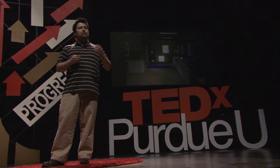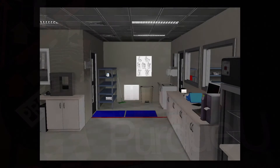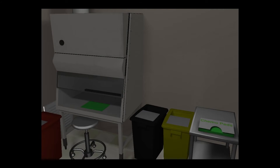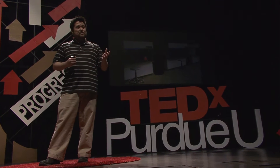Here are some screenshots of the actual virtual facility. What you see right here is the anti-room, or the location where the pharmacist will prepare to go inside the sterile environment. We have a chemotherapy room, which is a location designed specifically for handling medications that are hazardous and dangerous, used for chemotherapy treatment. And we also have the main clean room, which is where everything else is prepared.